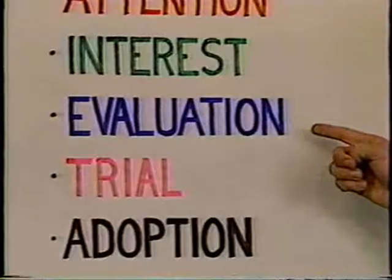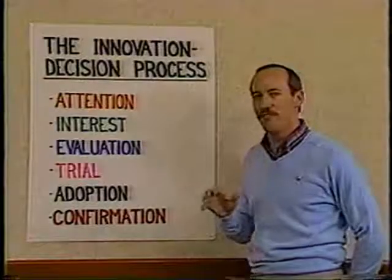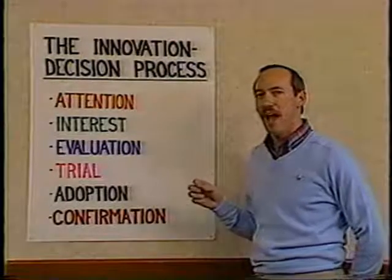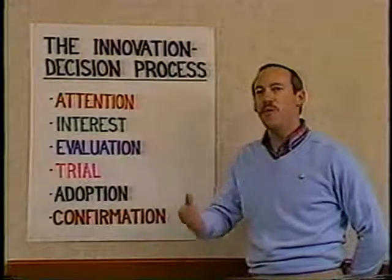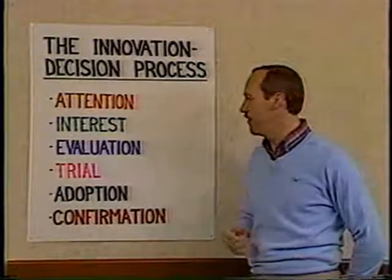They next reach the evaluation step in which they compare the new innovation with their existing values, beliefs, and norms, and they try it on for fit to see how it feels. At this stage it's important to see into the future — to see how, if they adopt this new innovation, it will look at some point in the future.